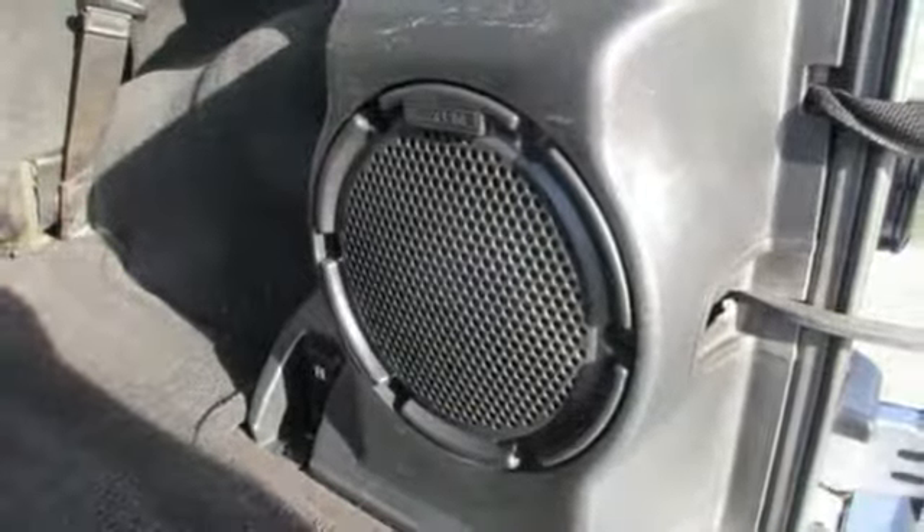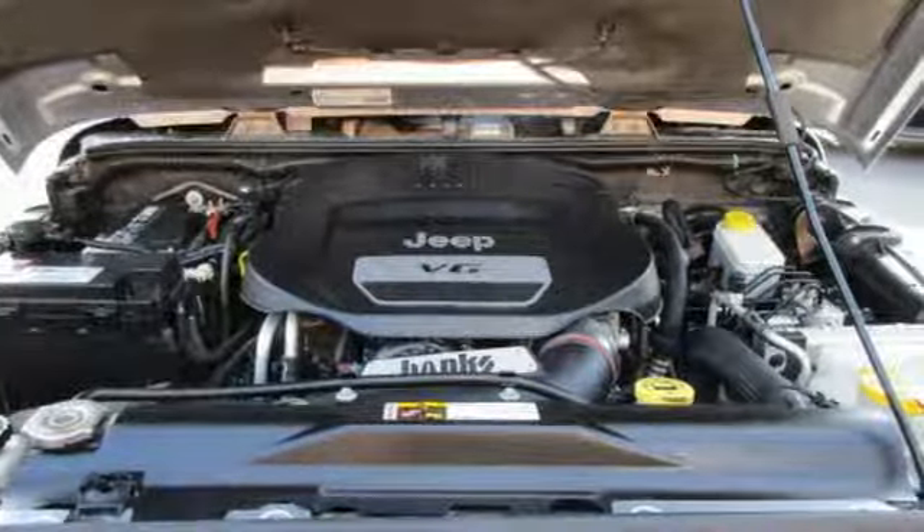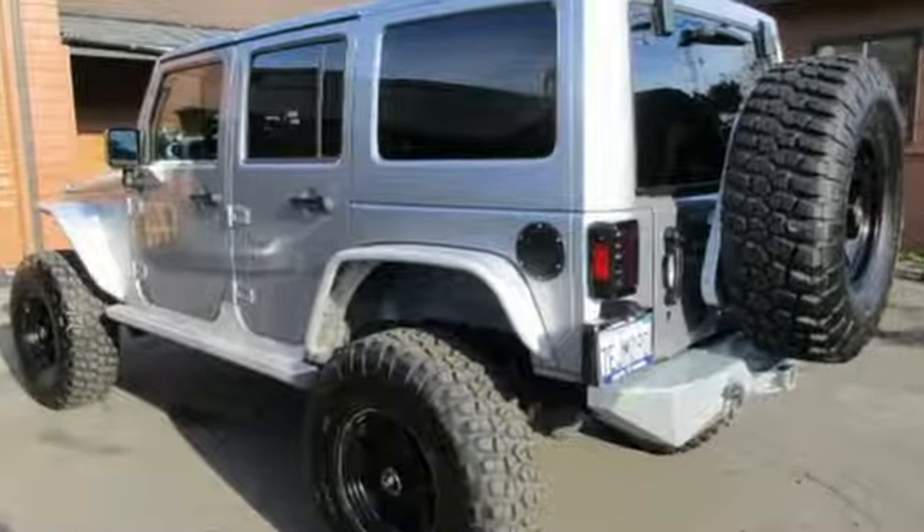Road and Track puts forth: it's a far better everyday vehicle, safer and more civilized, roomier and more comfortable without sacrificing one bit of its legendary off-road ability.